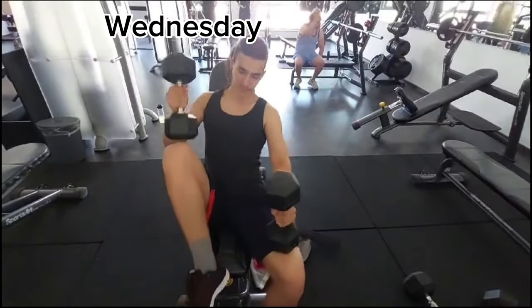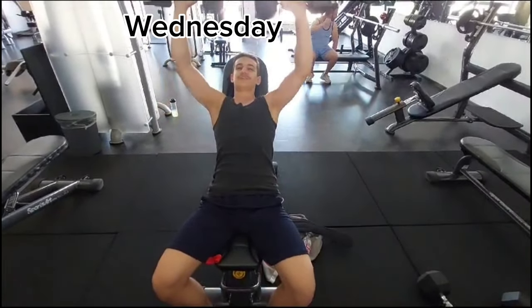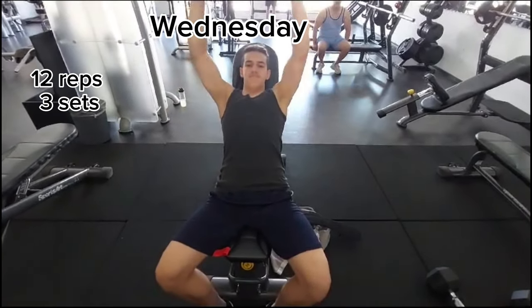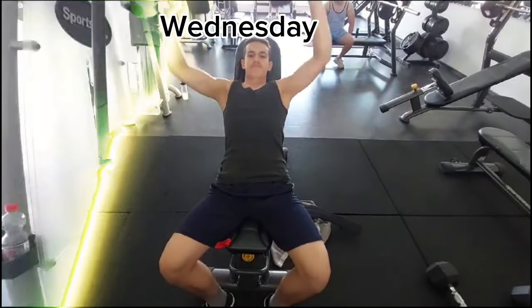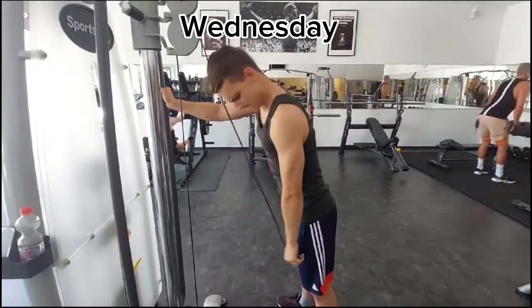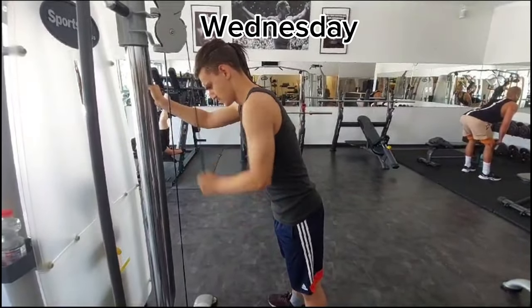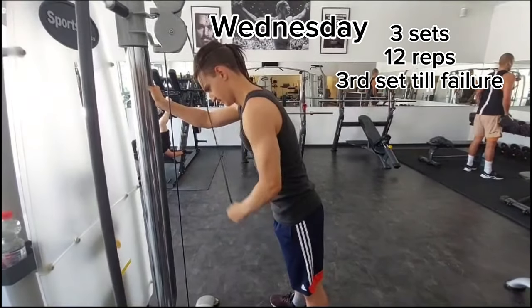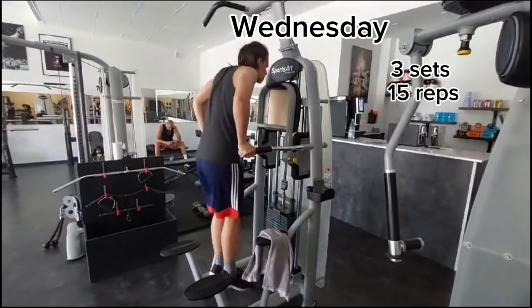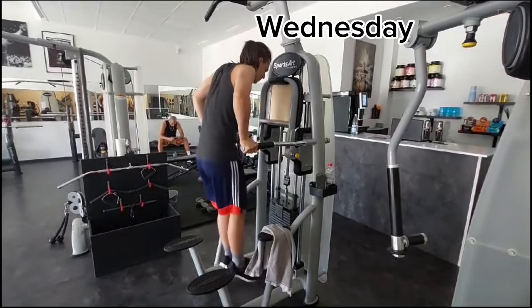Up next is incline dumbbell press. I really love that — I can go all out in this one, it's also a good one for the chest. I do about 12 reps and 3 sets. Up next is an exercise I don't know the name of but it's really good for the triceps and I go till failure — I do 3 sets and in the 3rd set I go till failure. Up next is dips and I do 4 sets with 15 reps each and it's really good for the triceps and chest.